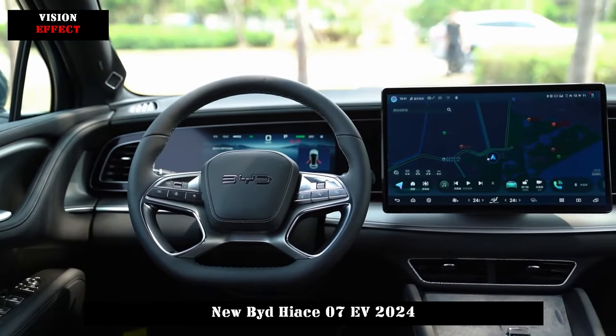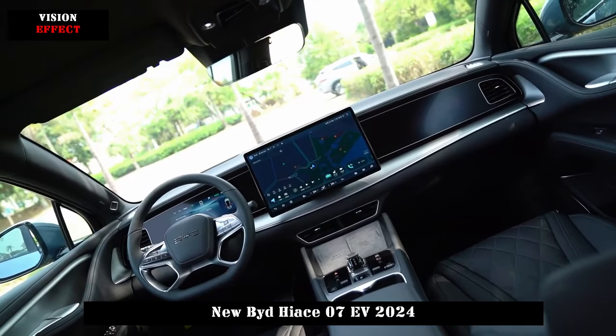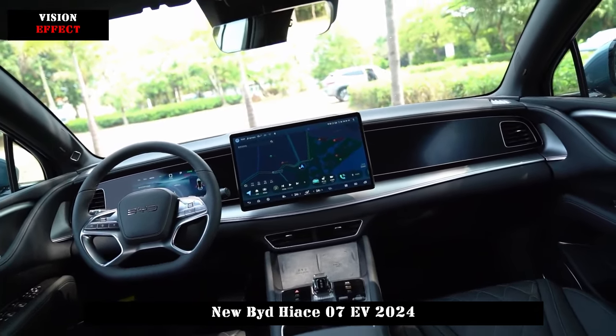In terms of size, the length, width, and height of HIAS 07 EV are 4830, 1925, and 1620 mm respectively, and the wheelbase is 2,930 mm.